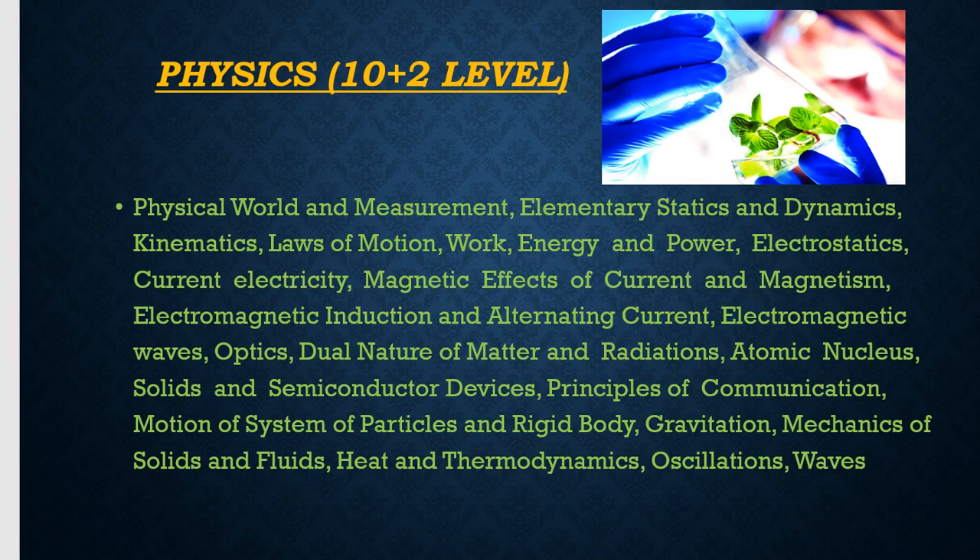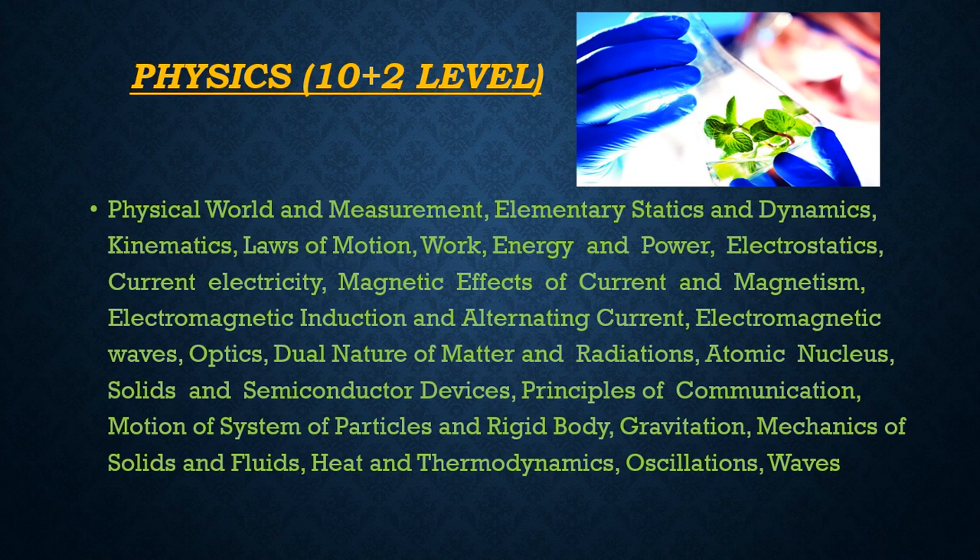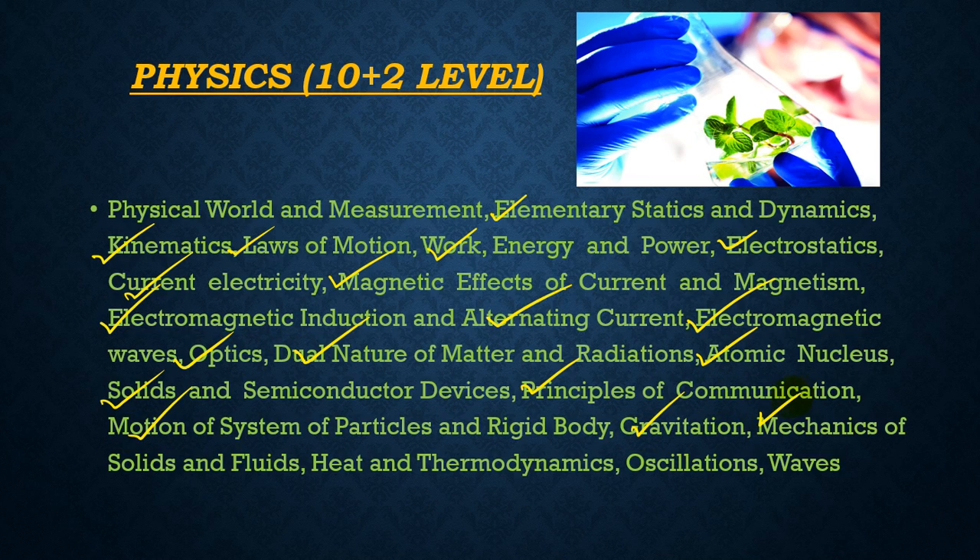In Physics, topics are at the 10+2 level and include physical world, measurement, elementary statics, laws of motion, work, power, energy, electrostatics, current electricity, magnetic effects of current and magnetism, electromagnetic induction, alternating current, electromagnetic waves, optics, dual nature of matter and radiation, atomic and nuclear physics, solids and semiconductors, principles of communication, motion of systems of particles and rigid bodies, gravitation, mechanics, physics of solids and fluids, heat and thermodynamics, oscillations, and waves.